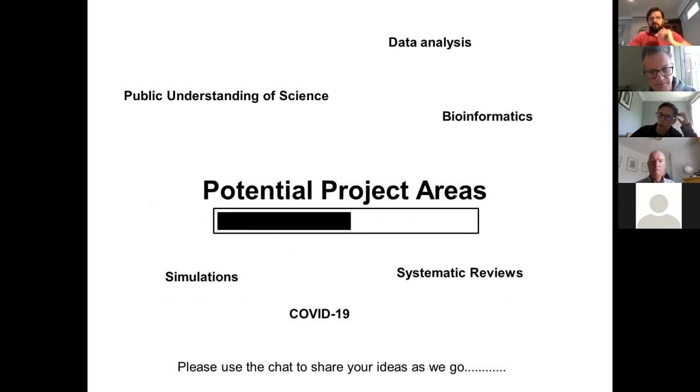What are our potential project areas? I'm going to go through a few that fit within the framework I've set. I'm very aware this doesn't cover the full breadth of alternative lab projects — for instance, there are no educational pedagogy projects in this list, although they are really good. The ones here fit within the expectations of our master's students. We've got: data analysis, public understanding of science, bioinformatics, simulations, systematic reviews, and the opportunity to take advantage of COVID-19 data sets that have been released. If you have ideas or project titles that fit these categories, please put them into the chat so we can collate and share them after the event.